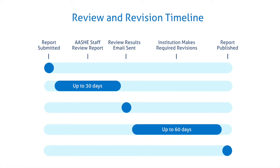You will then have 60 days from the date that you receive your review results to address all of the issues identified as not meeting credit criteria. If needed, institutions may request additional time to address the review results.